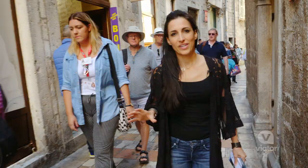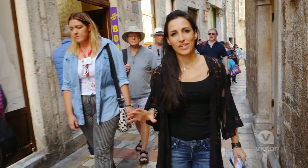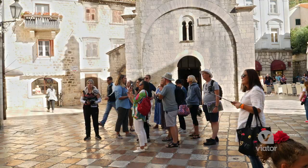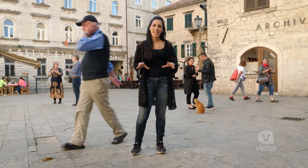Kotor isn't a massive city but there's certainly a lot to see, and luckily we have a guide to show us around. When you come to Kotor you'll notice that it's made up of a lot of squares, and back in the day each square had a specialty of things they sold.